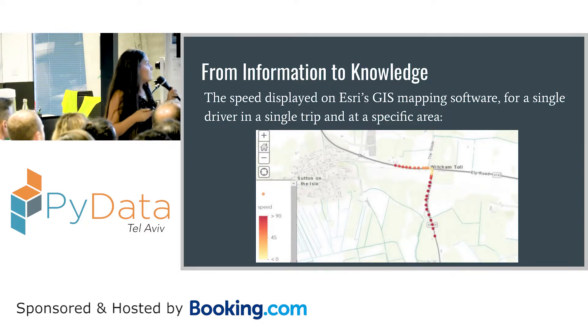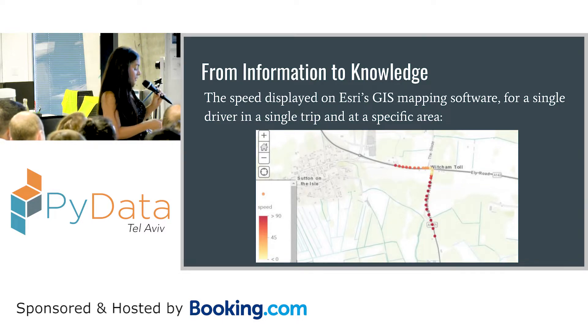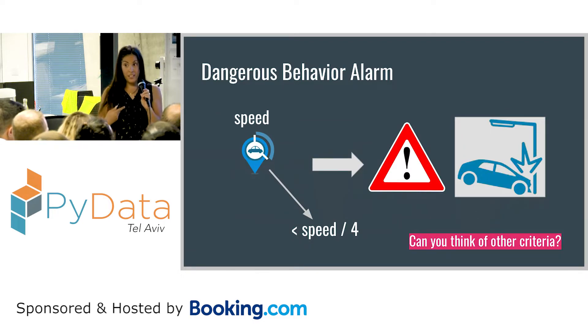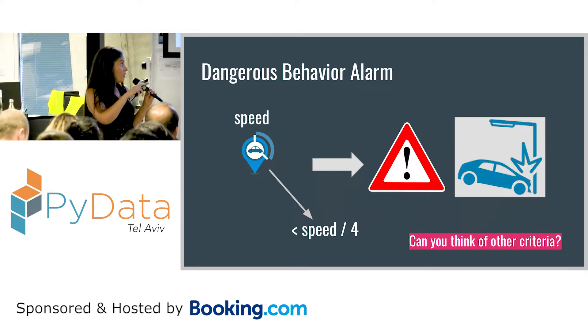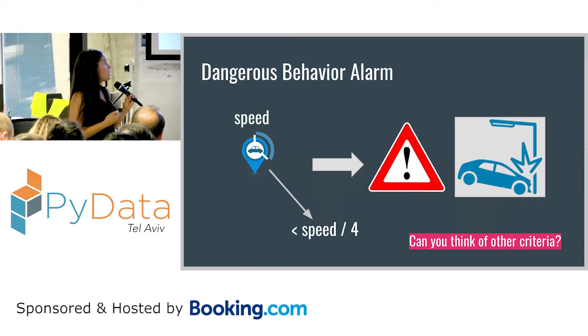The first thing we did was take the information and put it on the map. It's intuitive but doesn't give us a lot of information, so we decided to do some manipulation with the data to extract more valuable information. We focused on speed: if you examine two sequential points in time and see the speed decreases by about 75%, probably something happened — the driver hit the brakes. Each such point we took as an alarm location.